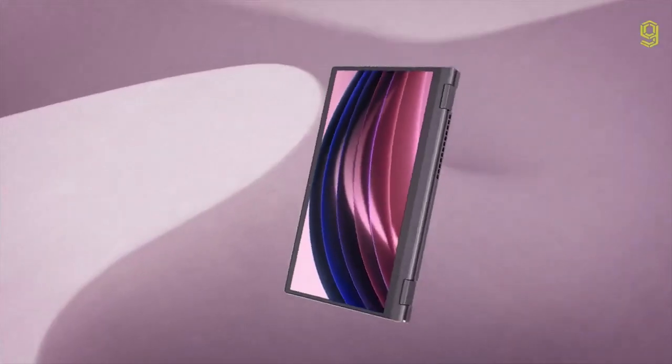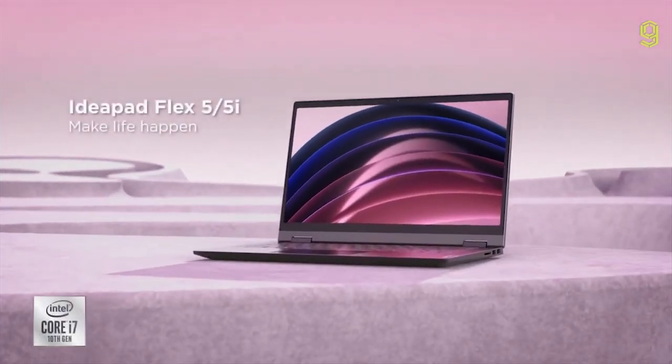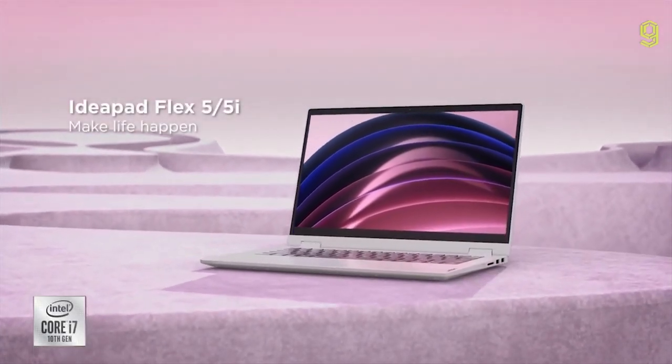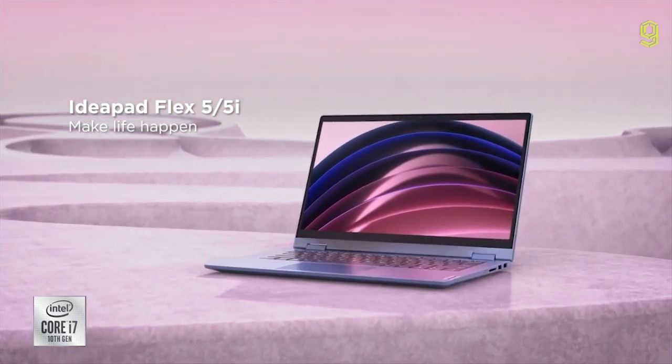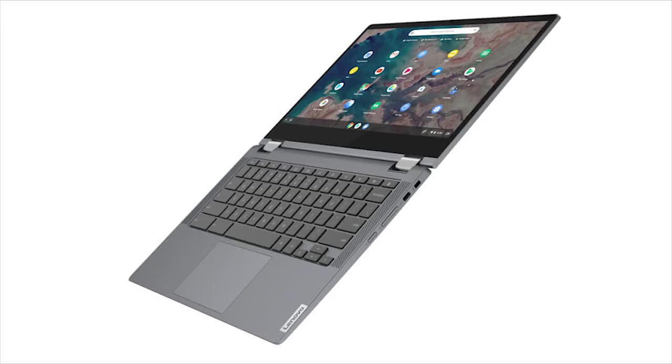Lenovo claims the Flex 5 has a 10-hour battery life, but just like with most laptop battery life estimates, that is wildly optimistic. Overall, if you want a convertible two-in-one laptop with great build quality for light office computing and content consumption, this is the laptop you should consider.